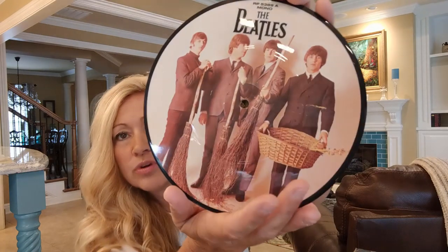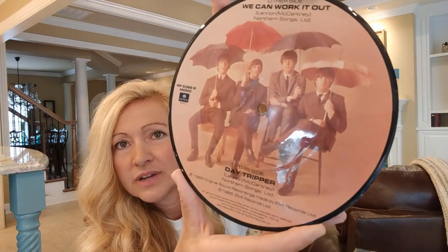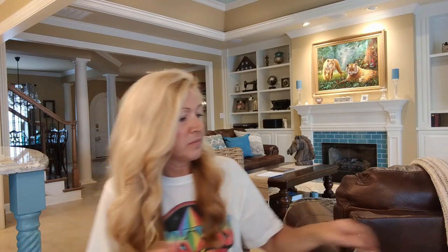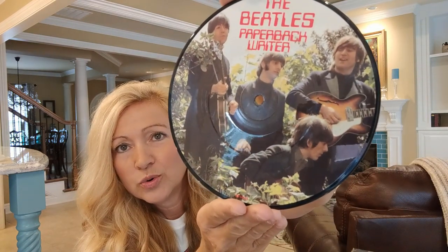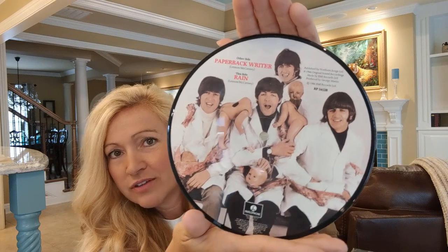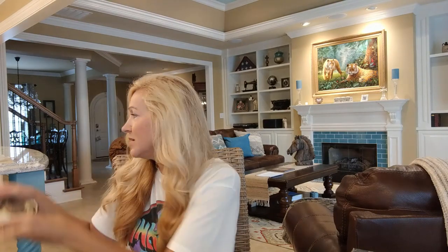This one is We Can Work It Out backed with Day Tripper - just another cool picture and I love that one with the umbrellas. This one is one of my favorites: the Beatles Paperback Writer. I just think that's such a cool picture of the guys. It's backed with Rain and this is the infamous butcher cover picture that they put on this disc. I think that one is really cool. I'm very happy to have those in my collection.